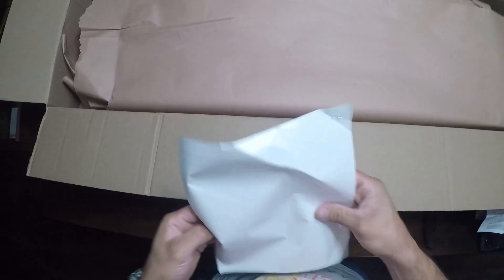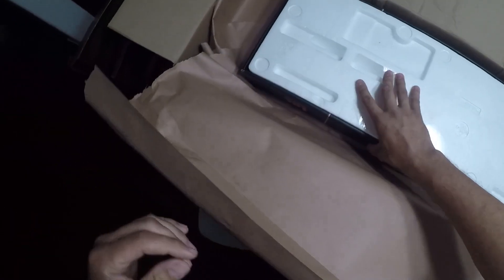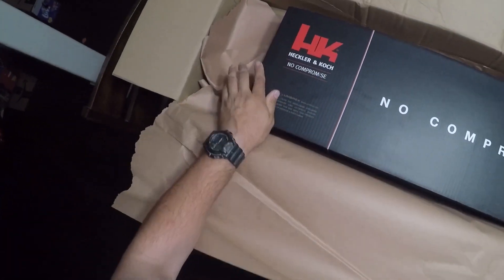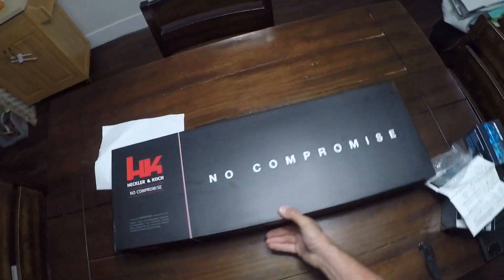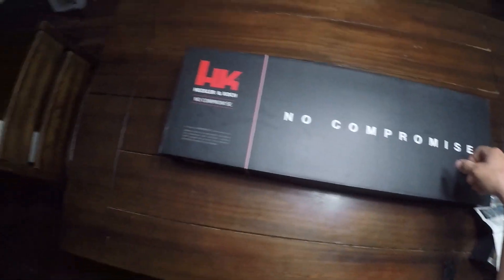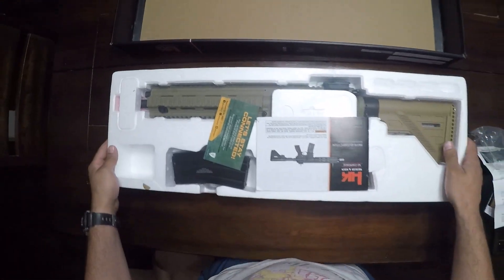Here's the receipt, which is trash. I can see the rifle box. Let's see if there's anything else inside before we pull this out. It's pretty small. H and K, baby — no compromise, powered by Umarex. Let's get the box and receipt out of the way and see what we got from Cisco.